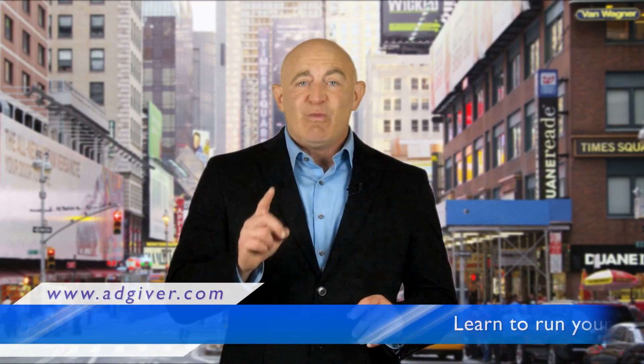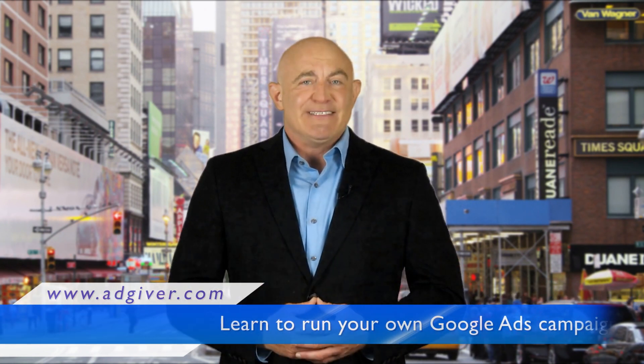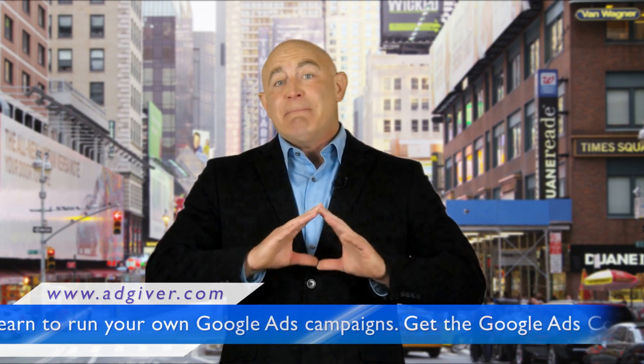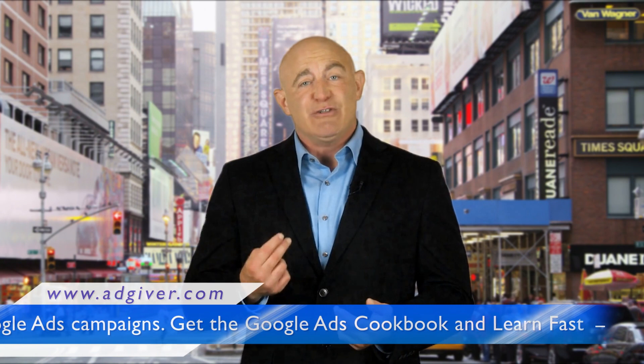If you're selling a product or a service, there is one proven way to get the word out to your customers, and that is Google Ads. You can find literally thousands of courses spanning millions of hours offering to teach you how to advertise your business with Google Ads.